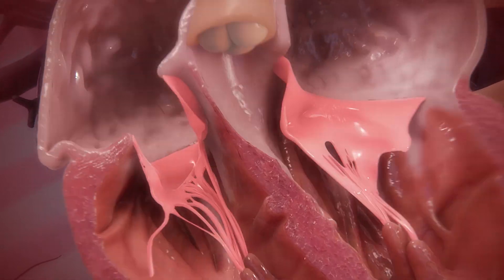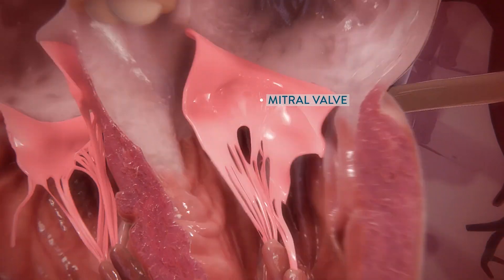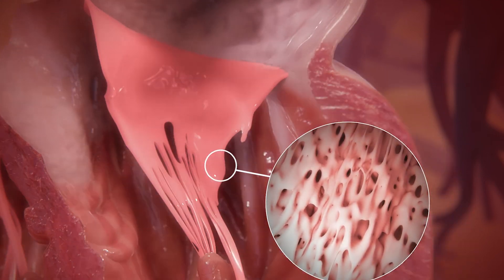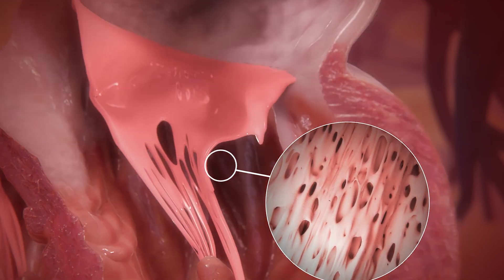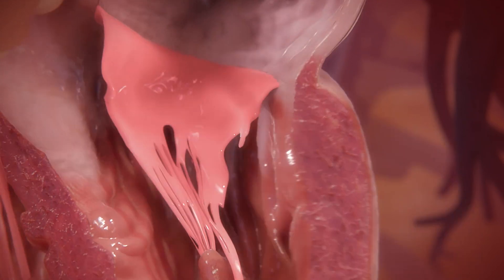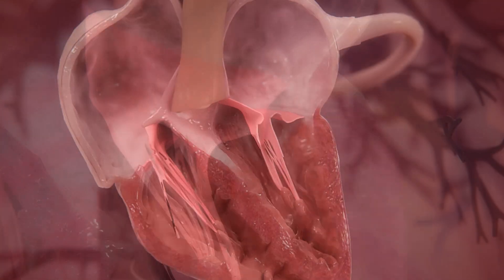Mitral regurgitation can happen for a number of reasons, and we can put it into two different categories. One is when the mitral valve itself degenerates. Over time, as it opens and closes with each heartbeat, the valve can become thickened, the support structures can degenerate, the valve itself can become abnormal, and when that happens you can have a leaky mitral valve.